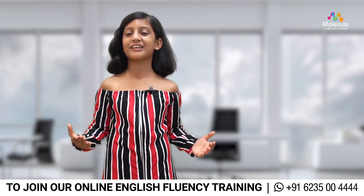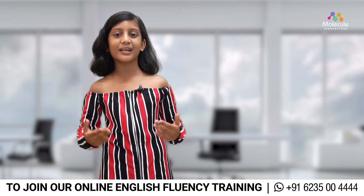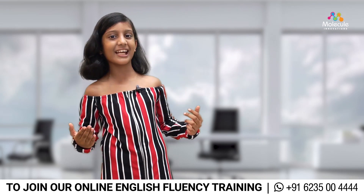Welcome to Molecular Innovation Self-Development Center. Today we're going to be talking about the ABCs of improving English.